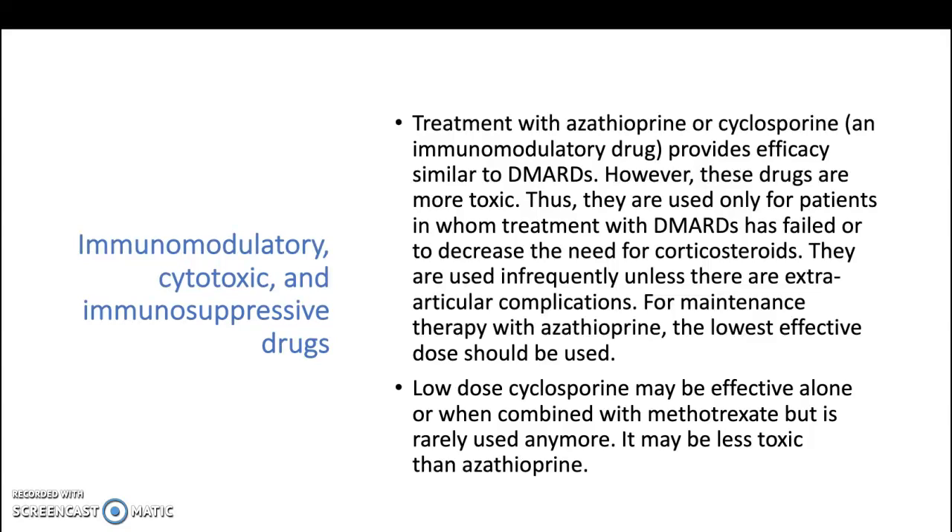For maintenance therapy with azathioprine, the lowest effective dose should be used. Low-dose cyclosporine may be effective alone or when combined with methotrexate, but it is rarely used anymore. It may be less toxic than azathioprine.